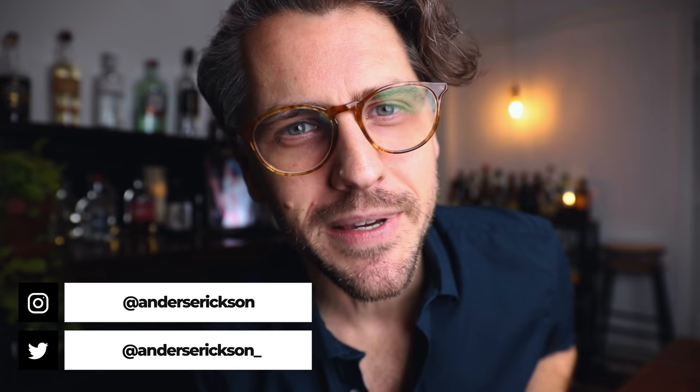If you're new to the channel, welcome. Hit that subscribe button for more sips, tips, and recipes, and let's have a Wisconsin Old Fashioned — to the bar.